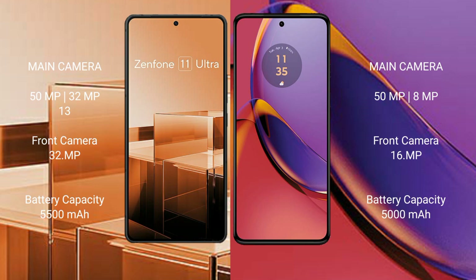The Asus Zenfone 11 Ultra has a 5500mAh battery with 65W fast charging support. The Motorola Moto G84 has a 5000mAh battery with 30W fast charging support.